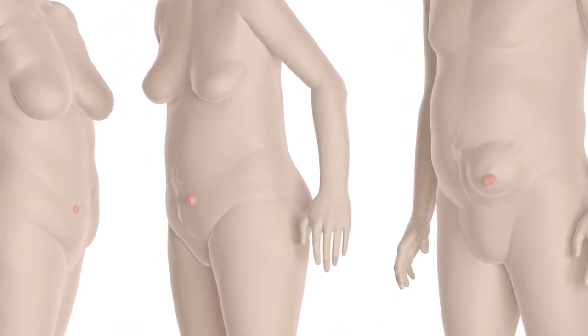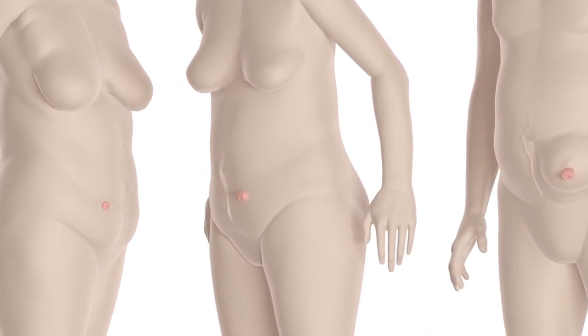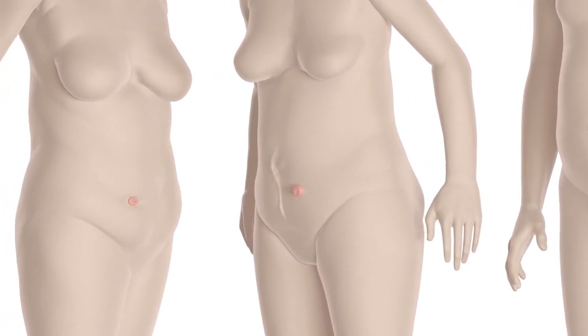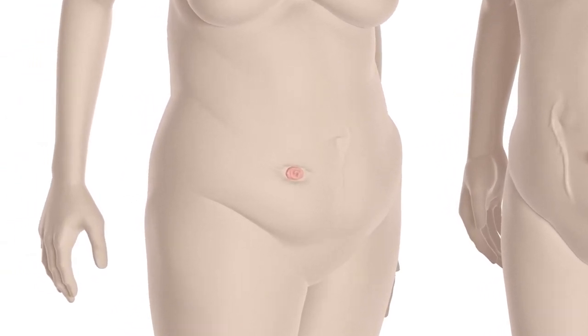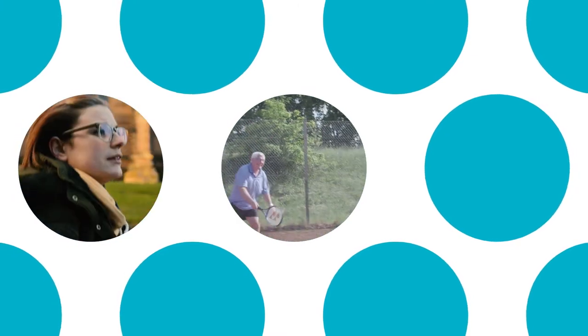A stoma can be on an outward bulge or hernia, level with the abdomen, or on an inward curve. The skin around the stoma may have dips, creases, or folds. Body shapes also change during the course of the day, during movement, and with age.